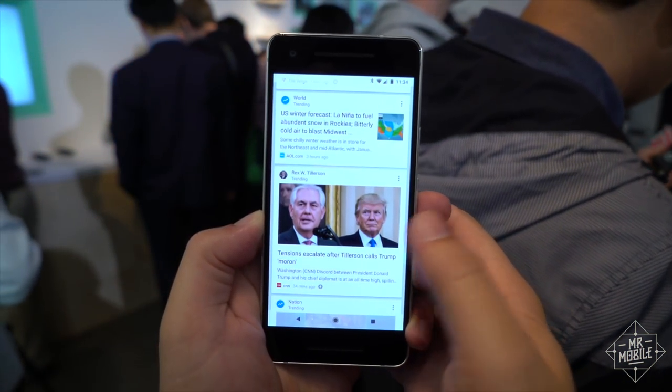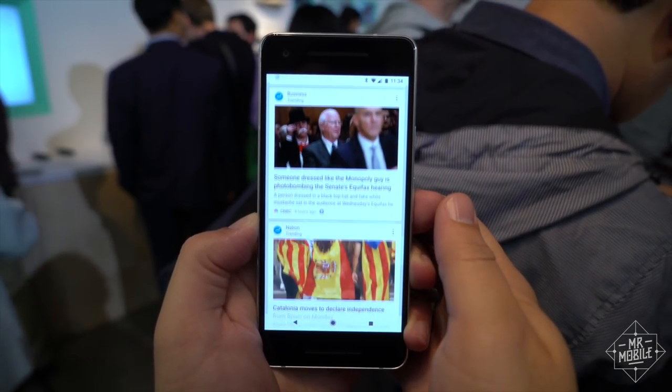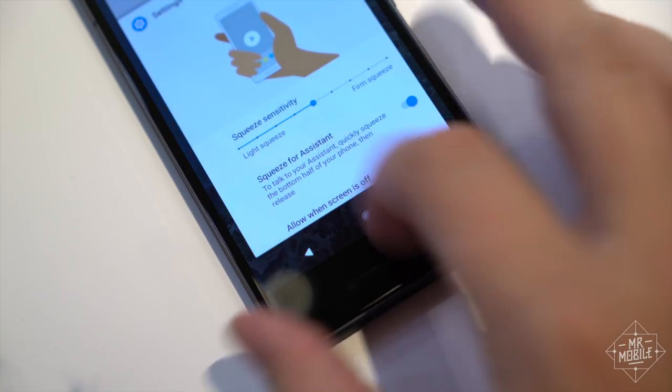If you don't care about squeezing your phone, you'll be happy to know the fundamentals are here — near stock Android Oreo with a fingerprint sensor you can use as a trackpad to drop the notification shade. Nice. And responsiveness is as excellent as you'd expect from a device bearing the Pixel brand.